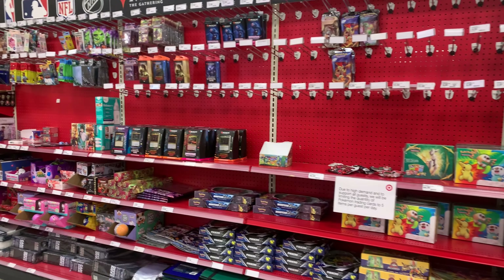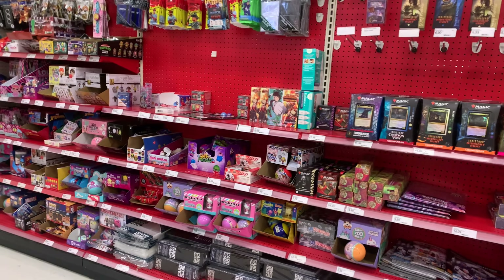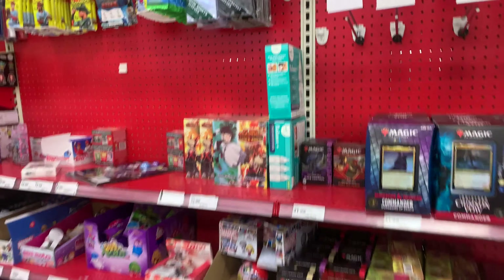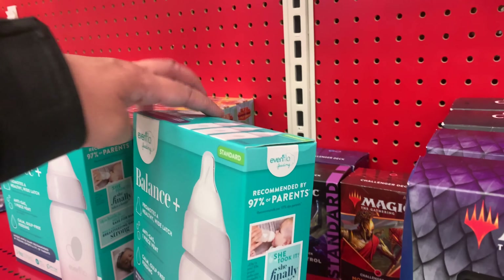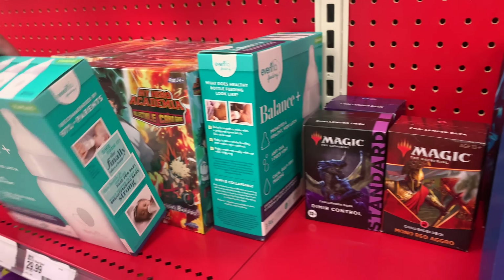This Target made me laugh. Some hard choices were made here, and I think someone just completely failed as a parent today. They were probably thinking, hmm, bottles for the baby or cards? I don't want to spend $60 on the baby — I think I'll get the cards.